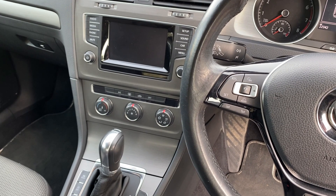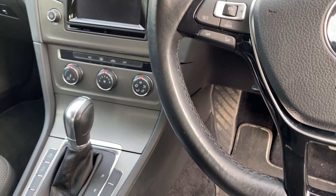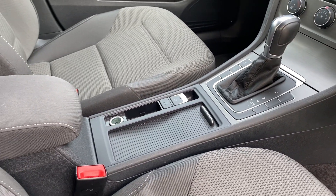In the centre we've got DAB radio, Bluetooth music and telephony, air conditioning system, auxiliary plug-in for the stereo, and an electric handbrake with auto hill hold.